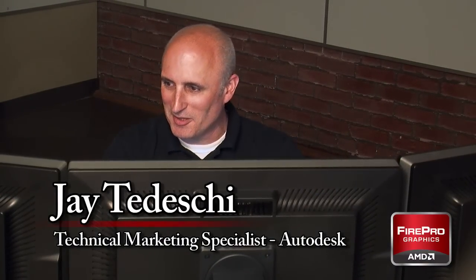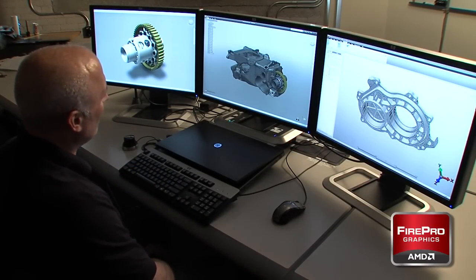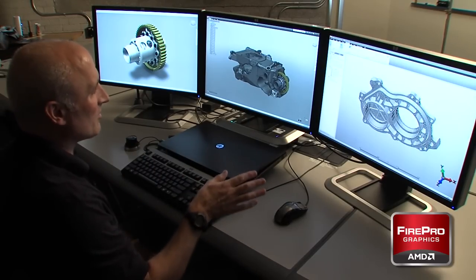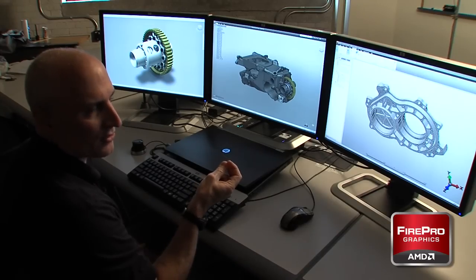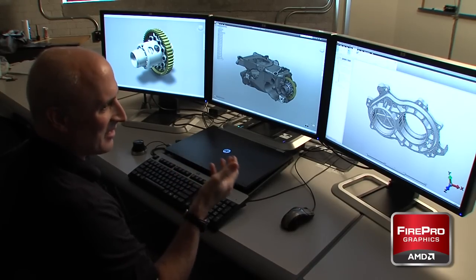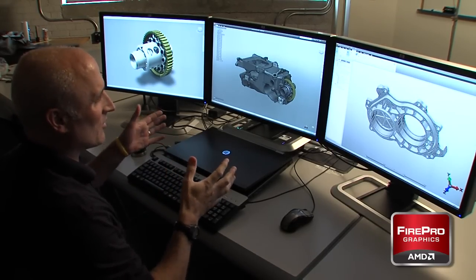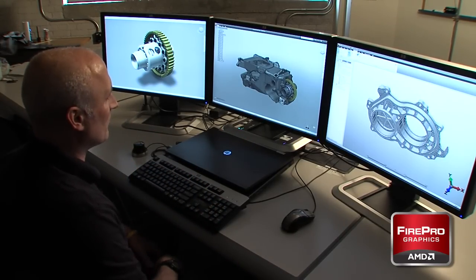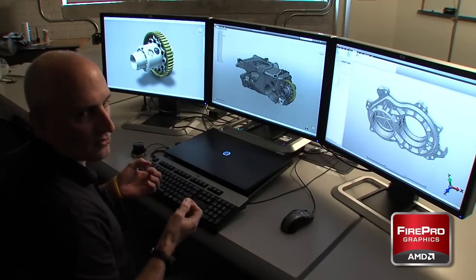What we're looking at here is many views of components from a Formula One differential and transmission housing. Most design is not done in a homogenous environment — it's done across many different platforms. Formula One teams are typically responsible for building their chassis and engine, but they also farm out and allocate engines. The engine and transmission housing, essentially from where the driver sits aft, is an integral part of the structure of the car. The engine block as well as the transmission and differential housing themselves are stressed members of the frame of the car.